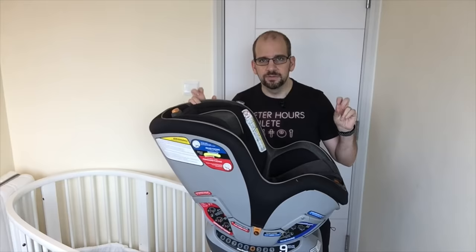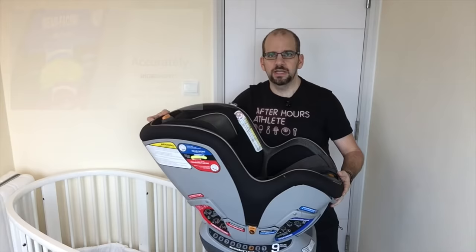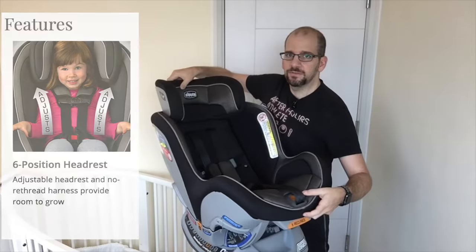Like lots of popular car seats, it's called convertible because it does both orientations. It also has an adjustable base so you can change the angle, and it has a nice level meter so you can make sure it's properly set. It also has an adjustable headrest which, as you can see, can come up quite far.